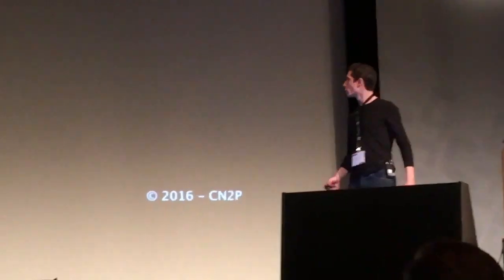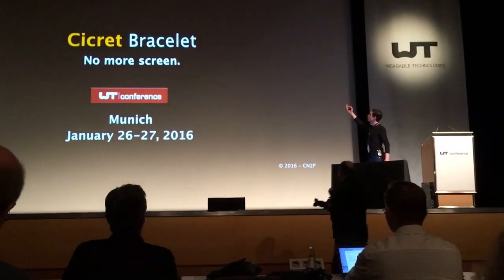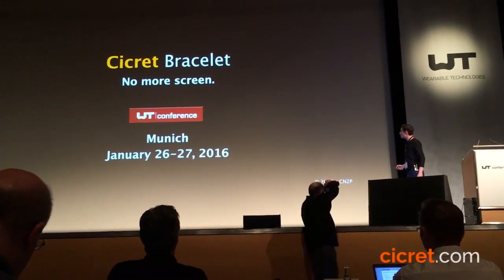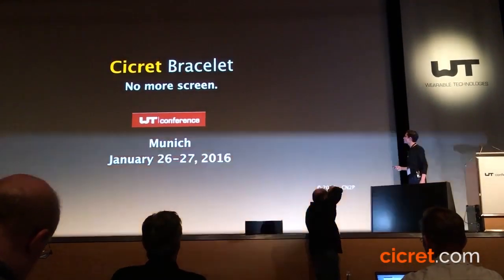Hi guys. So this is our brand, the Secret Bracelet. We are a French company, and just to explain what we're doing, I should show you that.